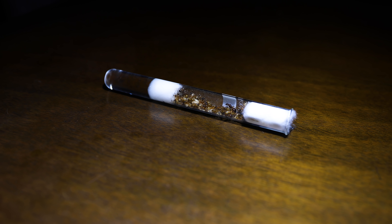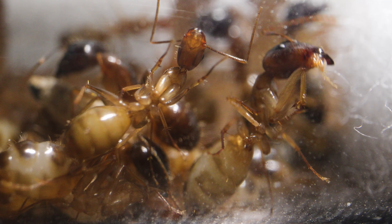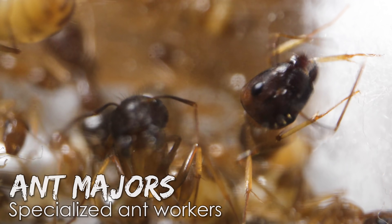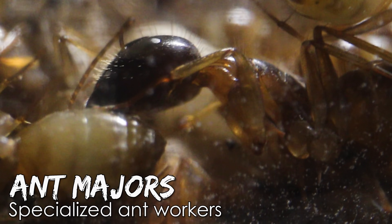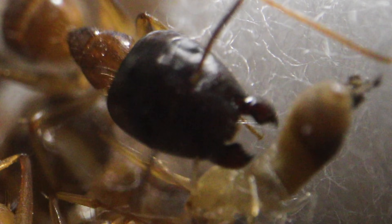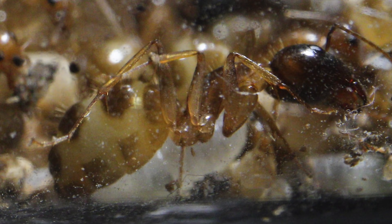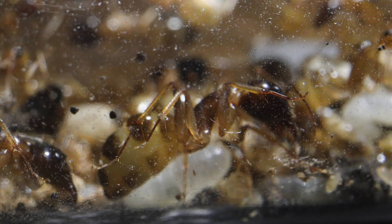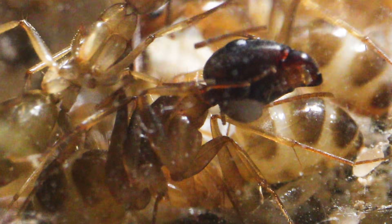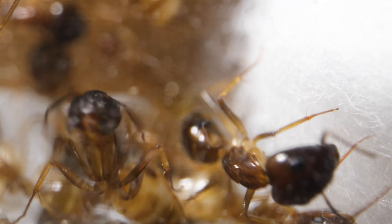One last thing you might notice about this bustling new carpenter ant colony is that some of the workers have larger, darker heads. These are the colony's majors — specialized workers designed for defence and cutting things open with their powerful mandibles. Some of the majors in this colony are double-tasking, acting as repletes as their side job. Later on, this colony will start to produce even larger workers with bigger heads, known as super-majors, which I certainly can't wait for.